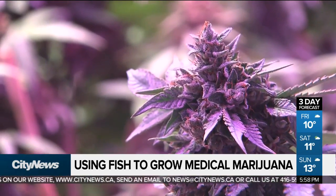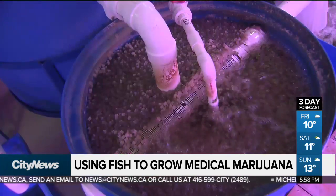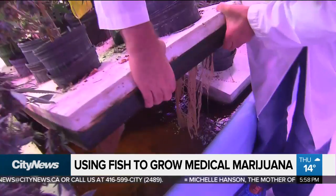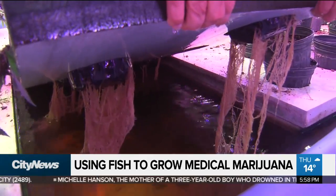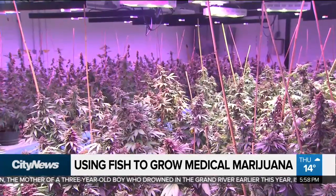Green Relief says this type of growing can produce more than ten times the crop yield per acre and uses 90% less water than conventional farming. We're looking at the plant roots in the water, picking up the nutrients they need for whatever phase of growth they're in. The medical components of cannabis are extracted from the plant and flower.